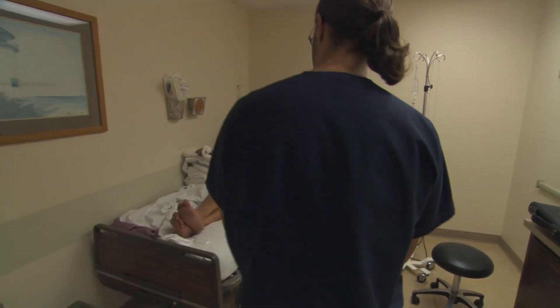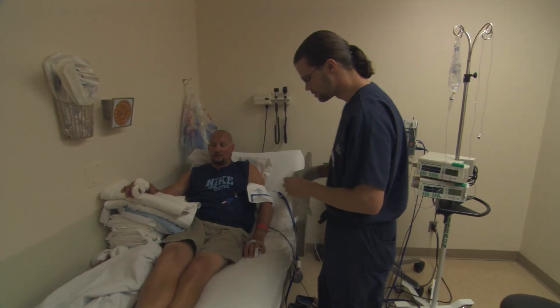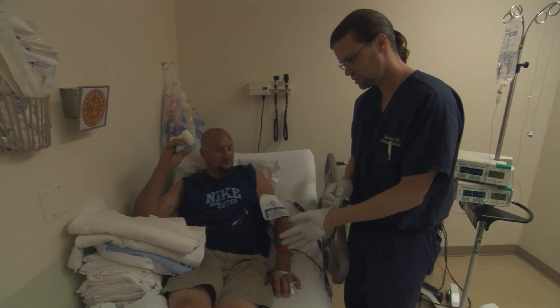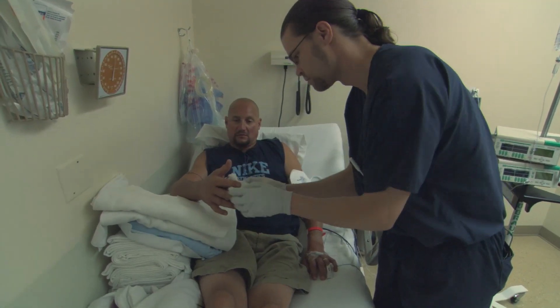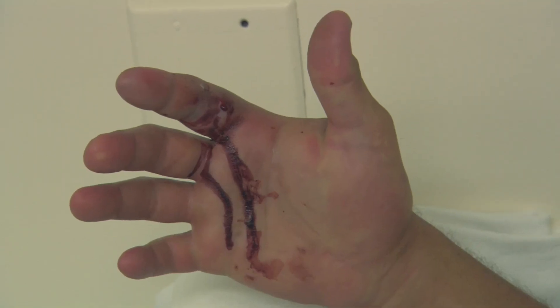As specialist snakebite physician Dr. Sean Bush knows only too well: mostly we see southern pacific rattlesnake bites because those snakes live where the people like to live — along the coastline and up in the mountains. These snakes often stray into people's driveways and backyards, and though it may be tempting to try and remove them, it is always best to exercise caution and call for help, as this man discovered the hard way.